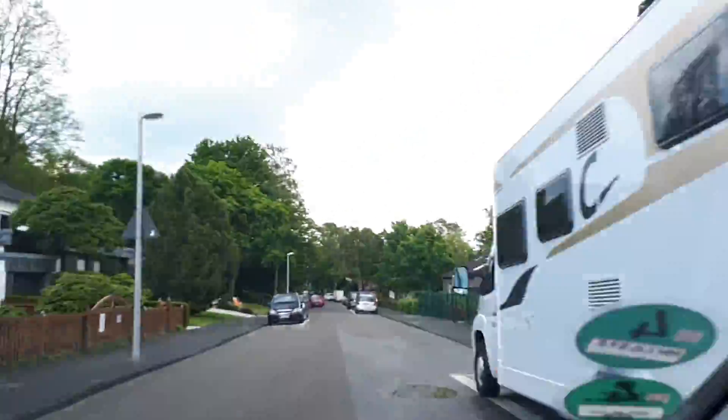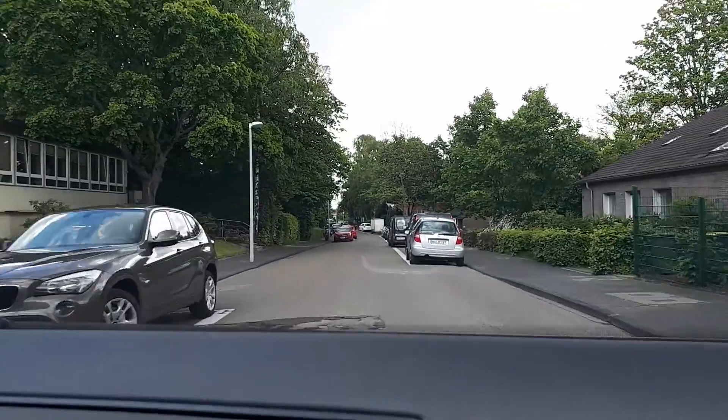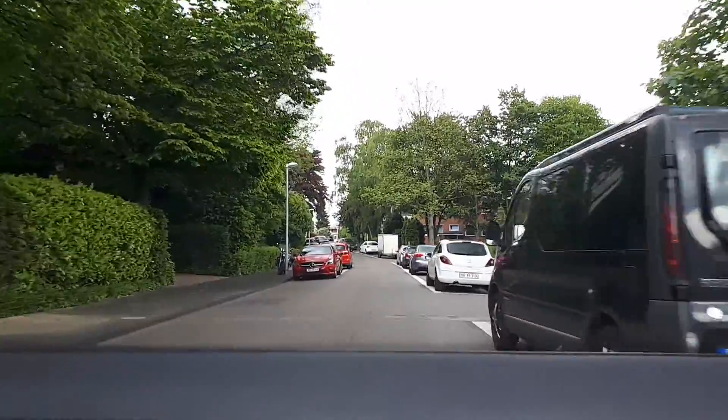I hope that this gives you a little bit of an idea of how a road in Germany looks like. I will probably do some more videos on that whenever I have a chance and I'm not the driver.